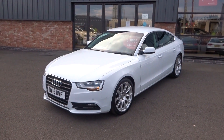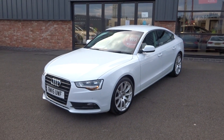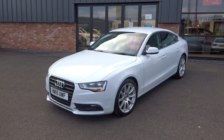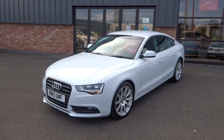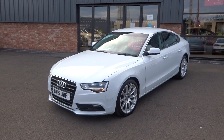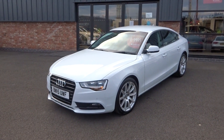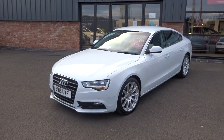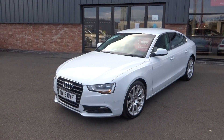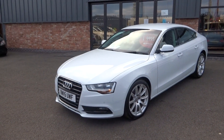Hi, good afternoon. I'm Ben from Ebony and Ivory Motors. Today I'm going to show you around this 2015 15-plate Audi A5 2.0-litre TDI SE Technic Sportback 5-door manual 6-speed transmission, finished off in Glacier Pearl Metallic White. Two former keepers on the HPI and V5 document. Full documented Audi service history right from day one. Massive factory specification on this car.